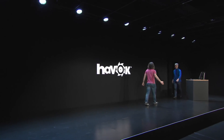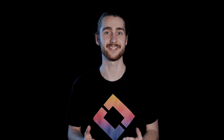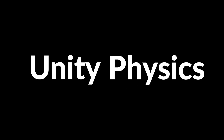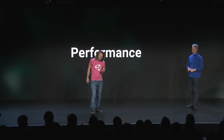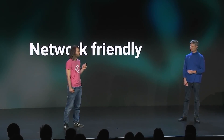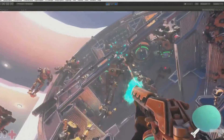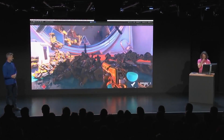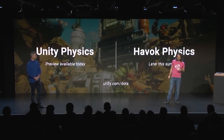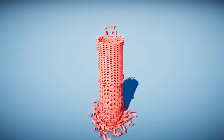Unity has partnered up with Havok, which is an amazing physics engine, to create an all-new physics engine called Unity Physics. It's based on DOTS, which means it's going to be really performant and lightweight, and it's built with networking in mind. On top of that, they've also added integration with the Havok physics engine, also using DOTS, so we can now choose between Unity Physics and Havok Physics depending on the needs of your game.